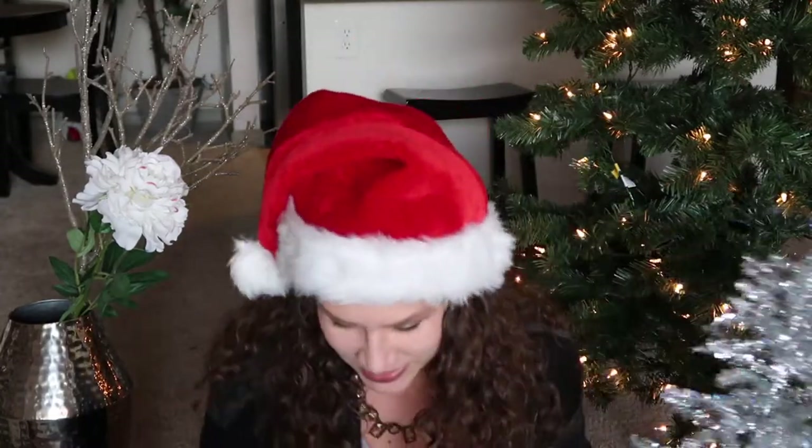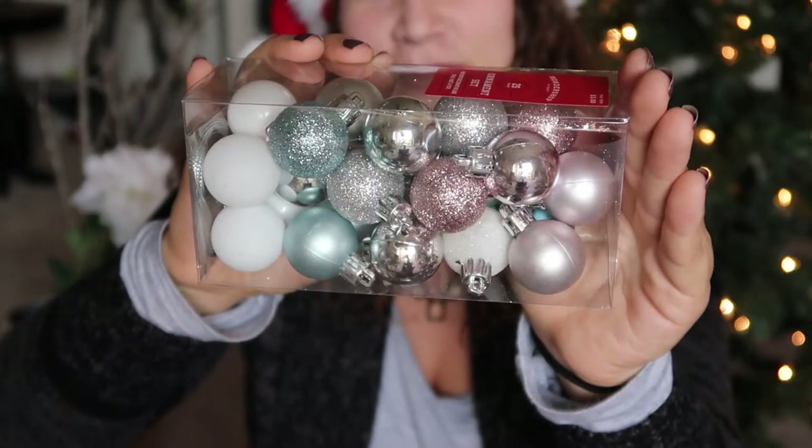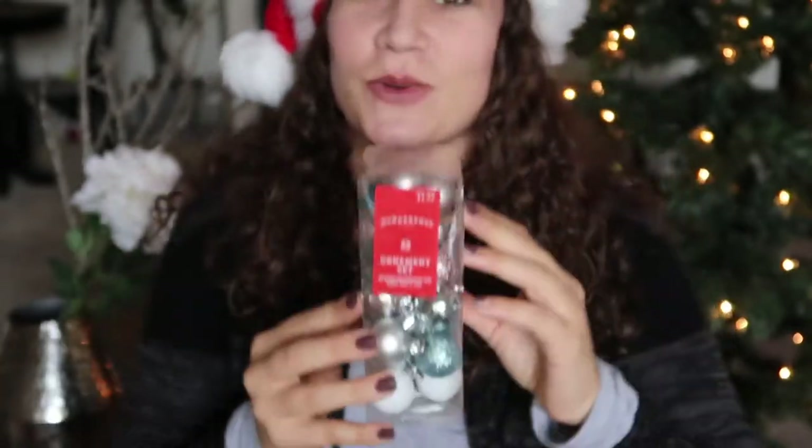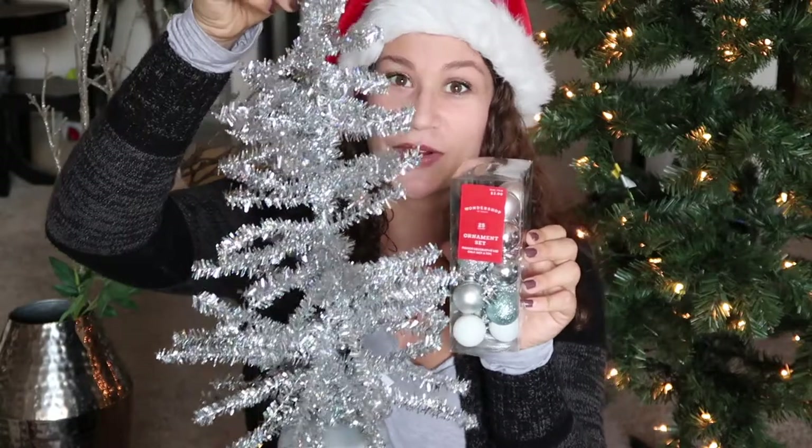The next few items are from Target and a lot of them are actually in the dollar spot, which is super fun and really affordable. This is a little tabletop Christmas tree, only $3, and I'm planning to fluff it out and use it in our guest bathroom on the countertop. I also got a little pack of mini ornaments — rose gold, blue, gold, and silver — for $3 in the regular Christmas section. I'm going to put those on that tree and it'll look super cute.